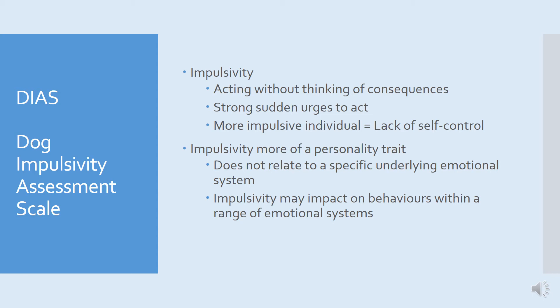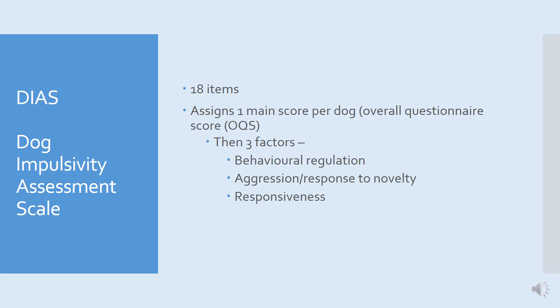The next scale is the DIAS — the Dog Impulsivity Assessment Scale. Impulsivity is acting without thinking of consequences and includes strong sudden urges to act, so a more impulsive individual lacks self-control and scores more highly on this scale. It's important to remember that impulsivity is more of a personality trait — it does not necessarily relate to a specific underlying emotional system, but may impact on behaviours within a range of emotional systems. The scale has 18 items and one overall questionnaire score per dog, with three sub-factors named behavioural regulation, aggression/response to novelty, and responsiveness.